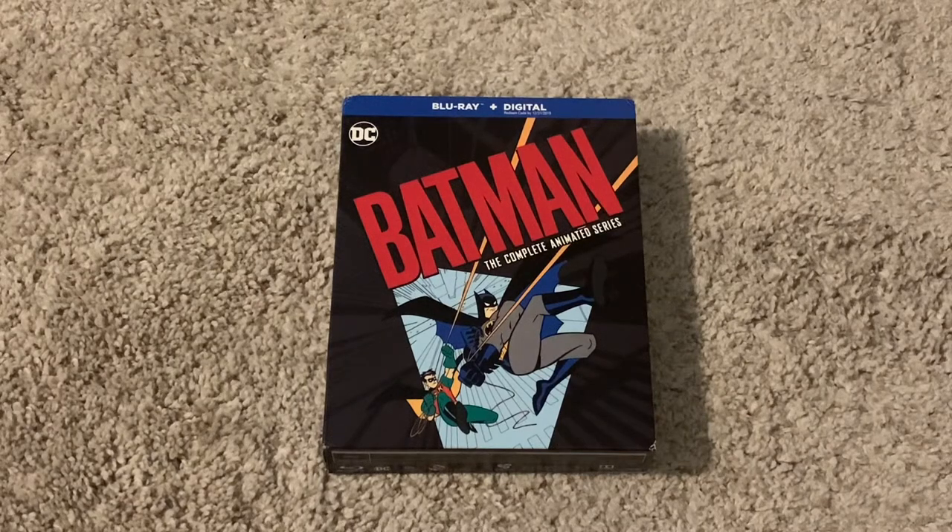Hello, today I'm going to be reviewing Batman the Complete Animated Series on Blu-ray. This Blu-ray contains all 85 episodes of Batman the Animated Series, and all 24 episodes of the New Batman Adventures, which is like the follow-up show.